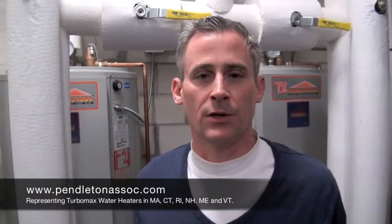Please call us for your next water heater change-out or boiler room refit. TurboMax brings longevity, overall system efficiency, and savings. My name is Brad Pendleton from Pendleton Associates. Thank you for your time.